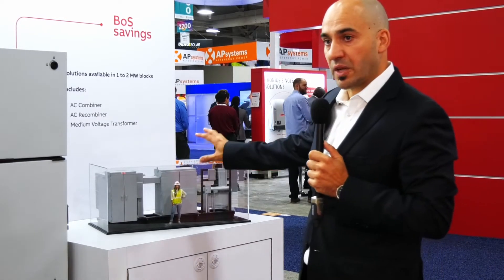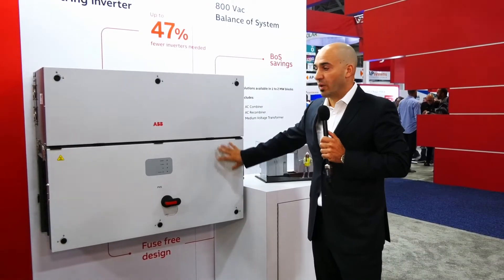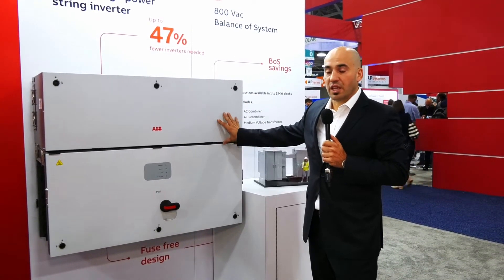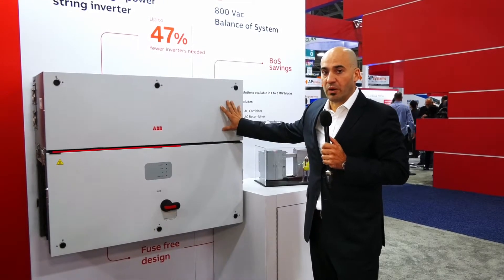This is really specialized for customers — we can customize it for every customer depending on their needs. Since this is combined in the field, you save on BOS cost and installation cost, as the combiner box is included with the power unit.